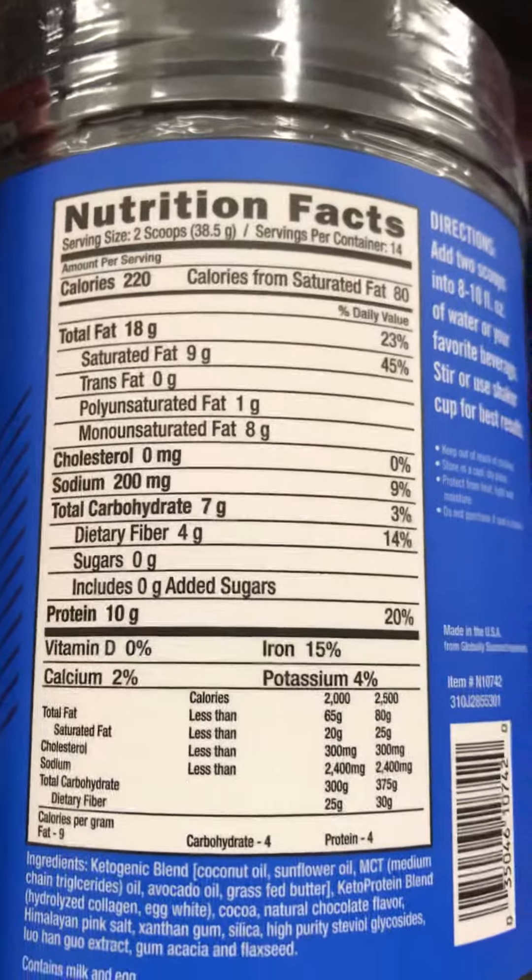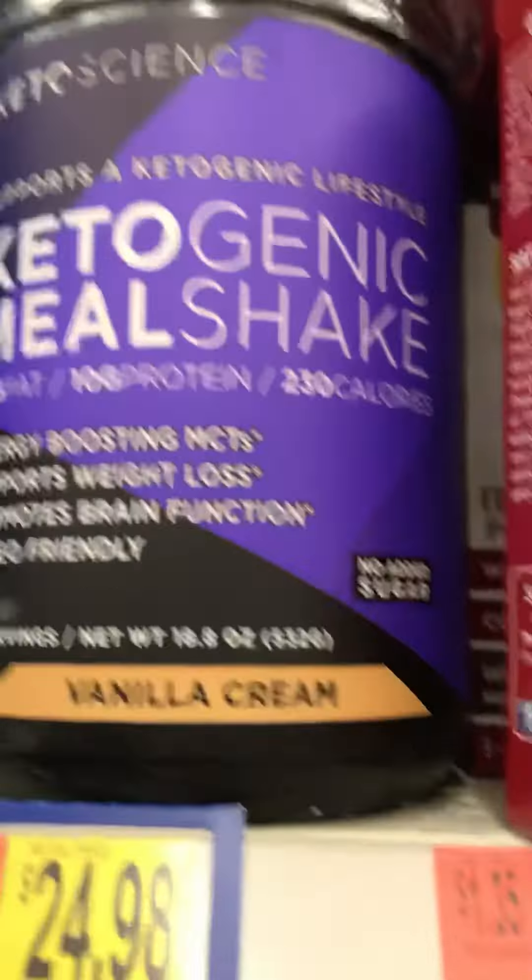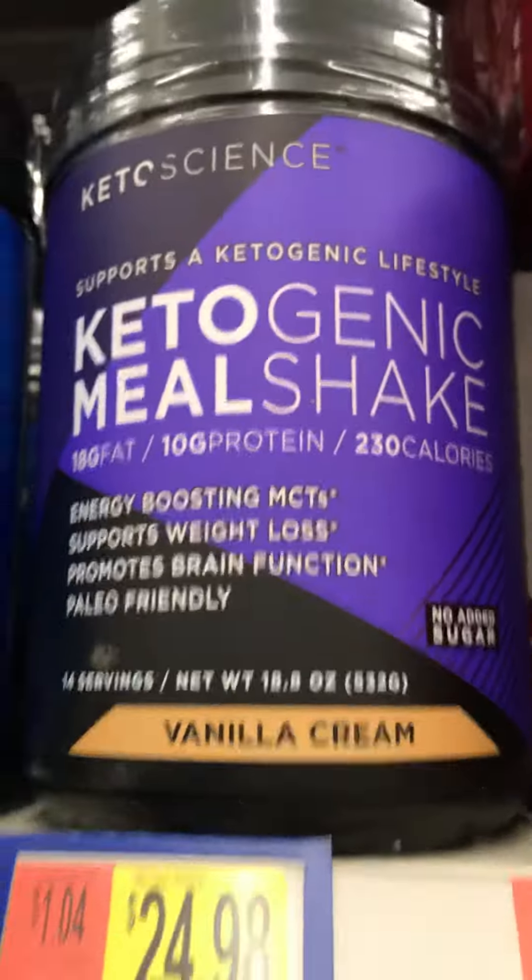Okay, still a pretty good amount of carbs for something that's considered keto. It's saying it's eight grams of net carbs. So could you have it? Yeah. In a pinch? Maybe. Do you want to have it? I don't know. Who knows what it tastes like.